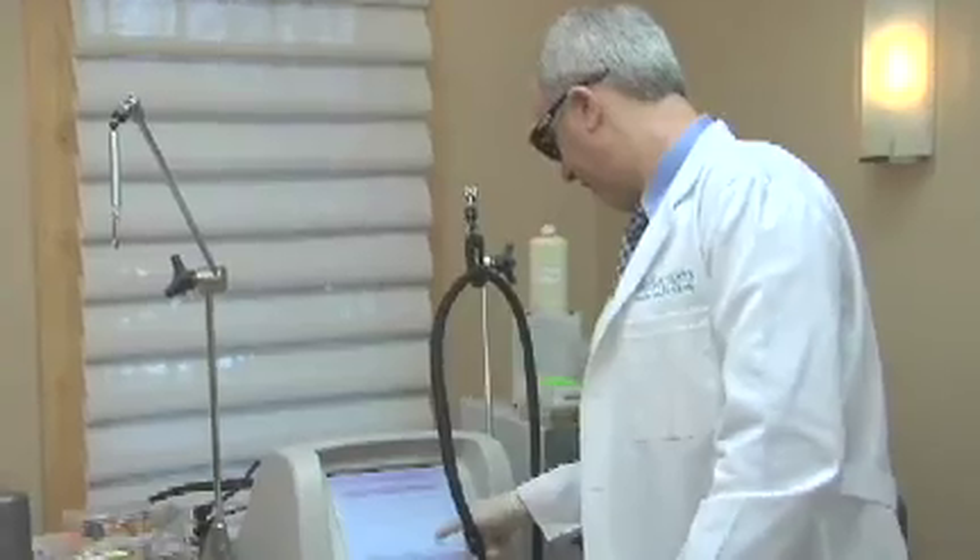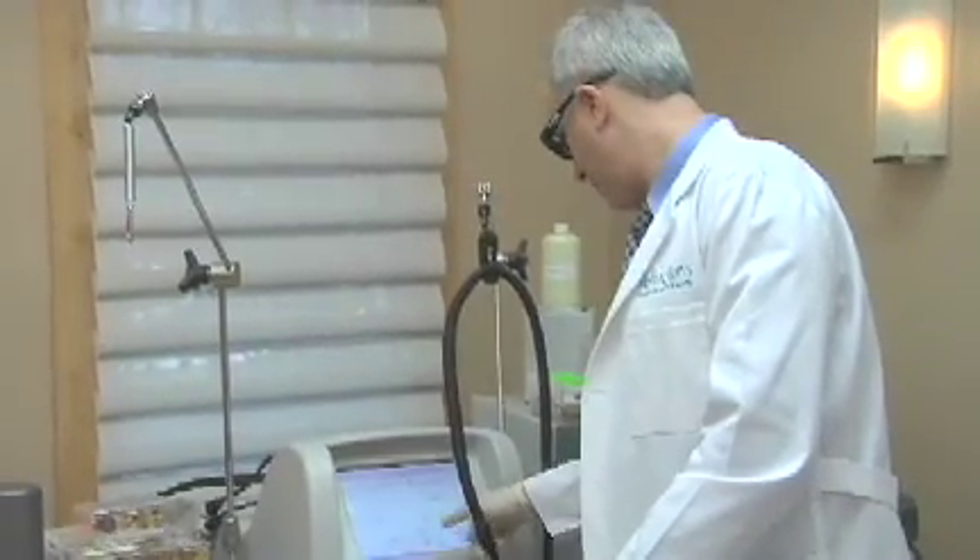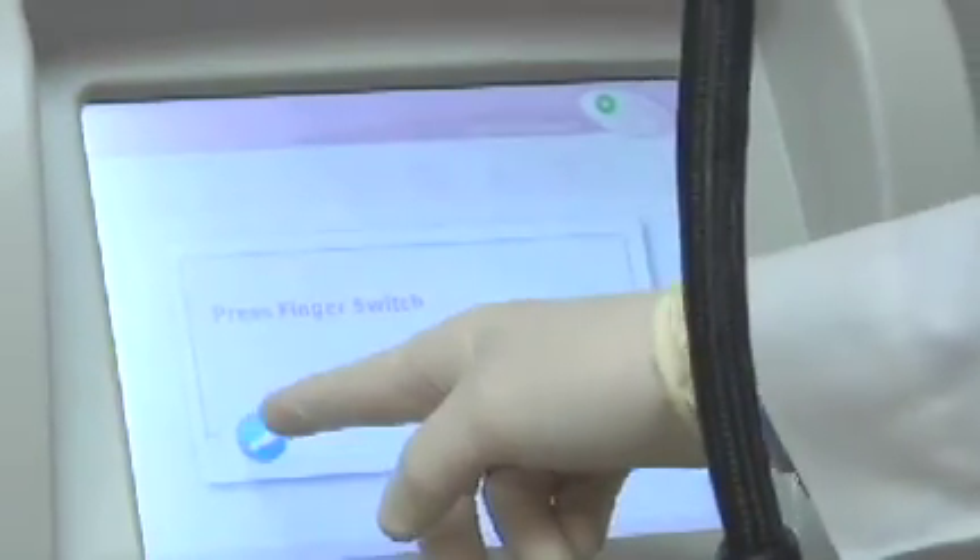The V-Beam is a very versatile, very safe, and very frequently used laser in our practice. It treats a variety of conditions such as rosacea, spider veins, leg veins, red acne scars, and it can even help control acne.